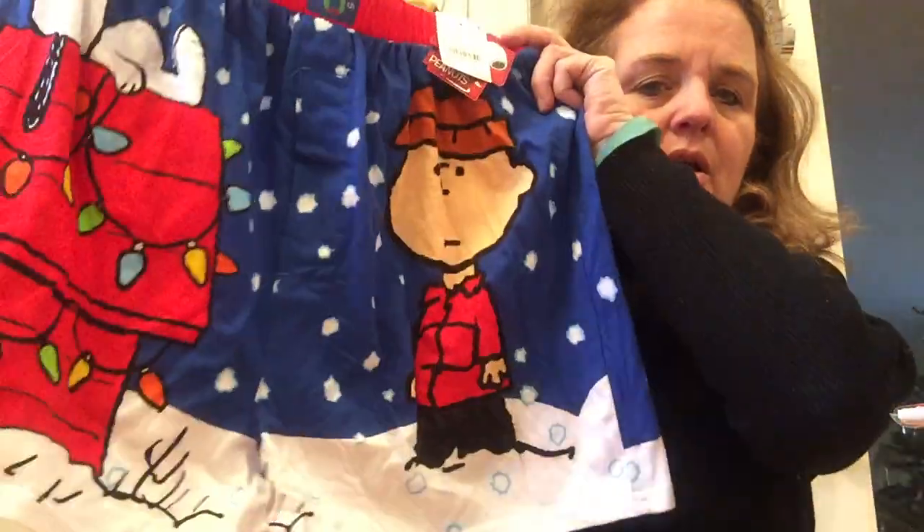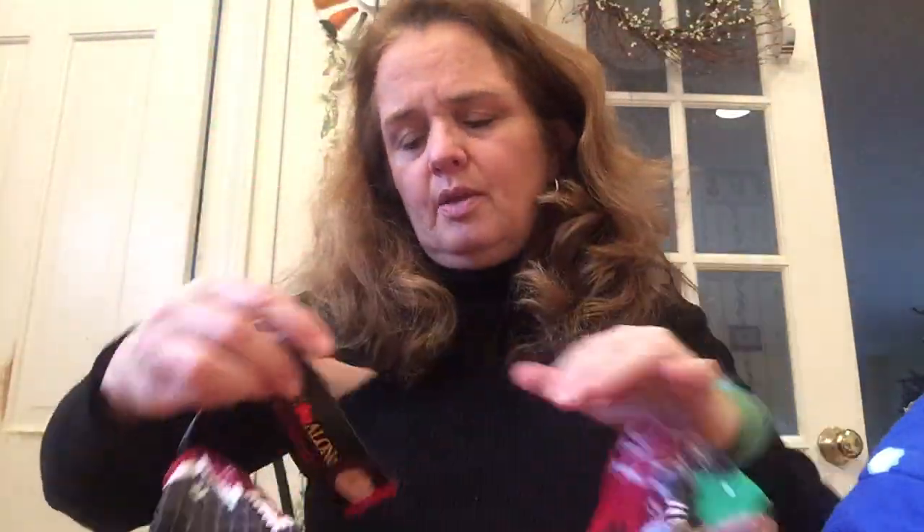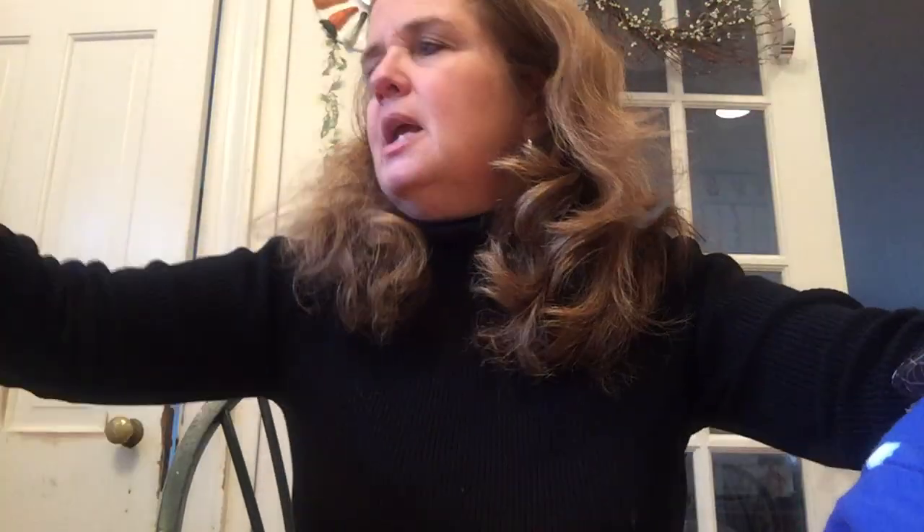Here's some more underwear — 89 cents each. I may put these in my Operation Christmas Child boxes for next year. That's a program run by Franklin Graham — Billy Graham's son — and I buy things for it every year. These are Home Alone themed. I try to buy in different sizes.